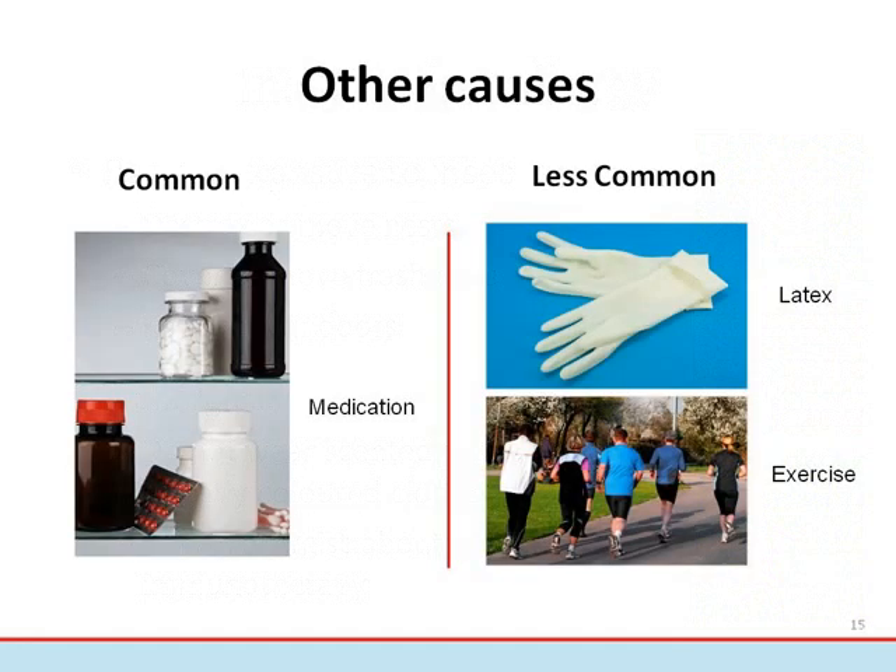Other common causes of anaphylaxis include medications such as penicillin. Less common causes include latex and exercise. For some people, exercising after eating a specific food that is not normally a problem can trigger anaphylaxis. For others, anaphylaxis may be triggered by exercise alone.